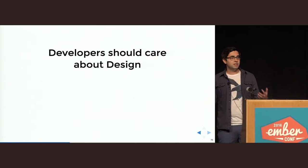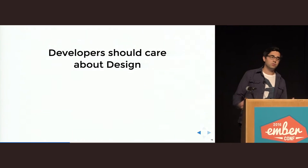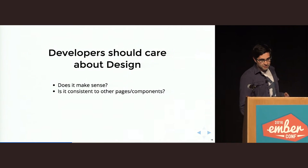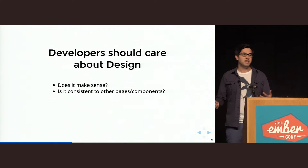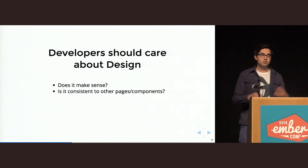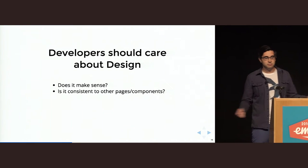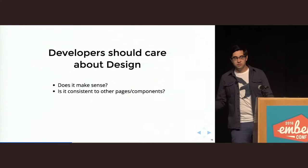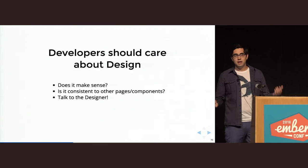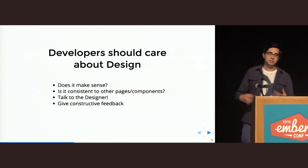When you receive a design from a designer, don't just try to recreate it one-to-one. Ask yourself: does the design actually make any sense? Is it consistent with other pages or components you implemented before? Chances are the designer made a conscious decision in deviating from another component, but maybe they just overlooked something — it happens, we are all human beings. So talk to the designer. In my experience, no designer I've worked with has had a problem explaining their choices if you talk to them in a constructive and nice way.